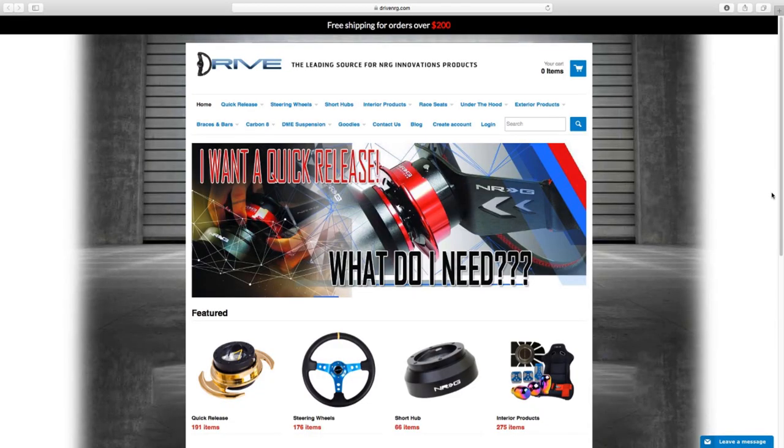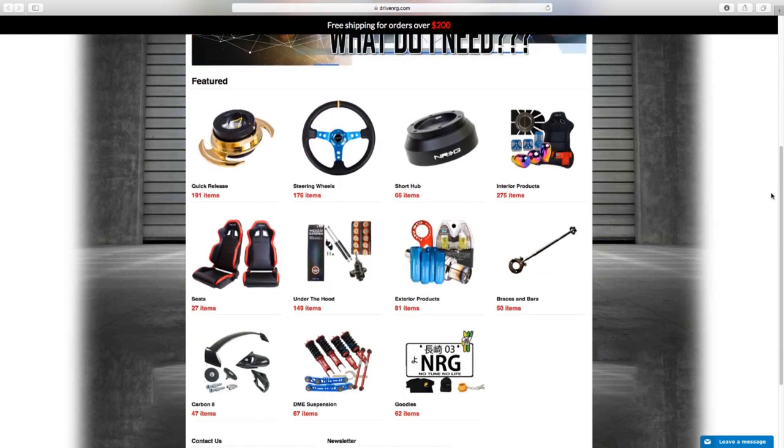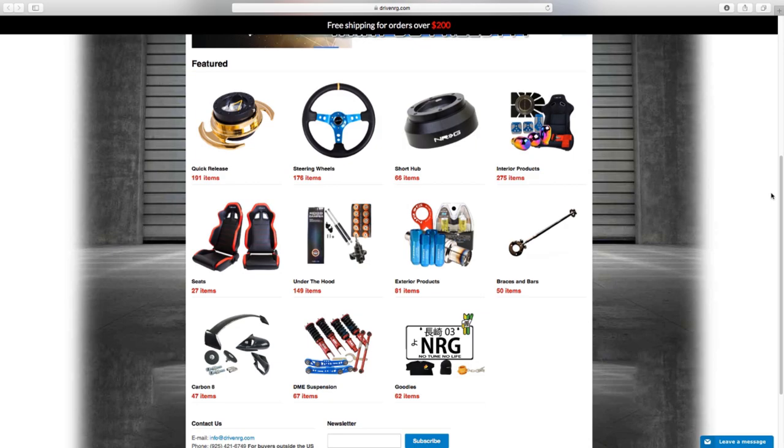For all your NRG innovation product needs, make sure you check out DrivENRG.COM. That's D-R-I-V-E-N-R-G.COM.